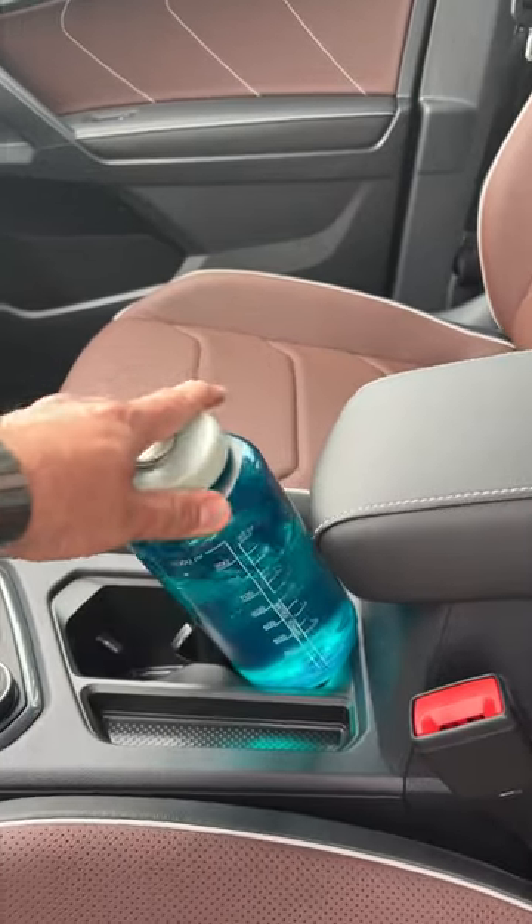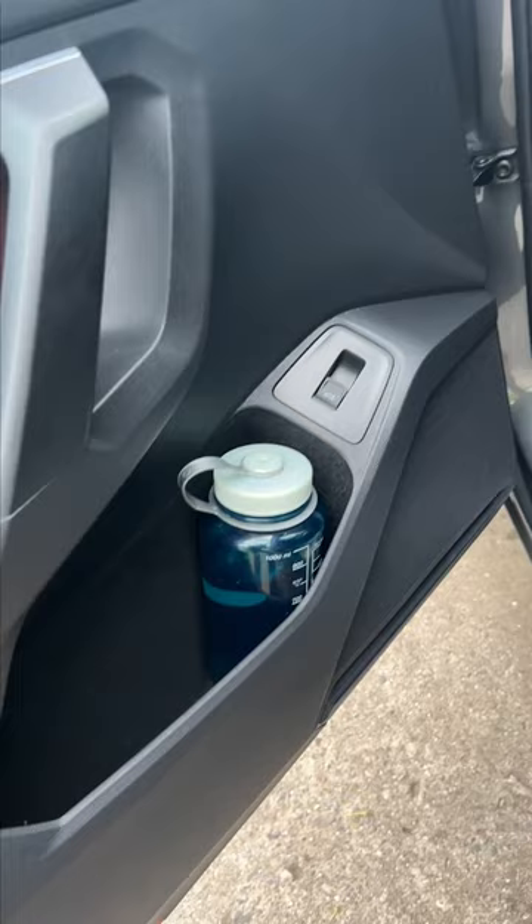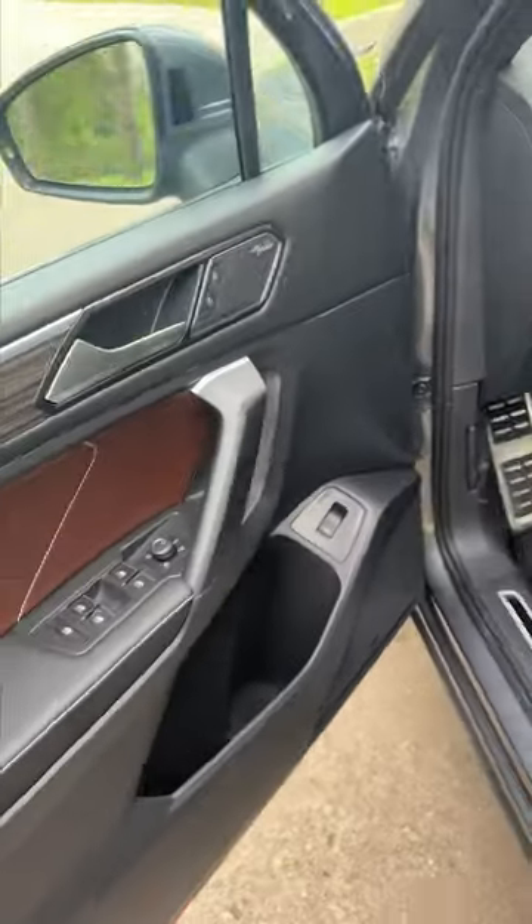Nope. And nope. But as with many Volkswagens, the Nalgene will fit in the door.